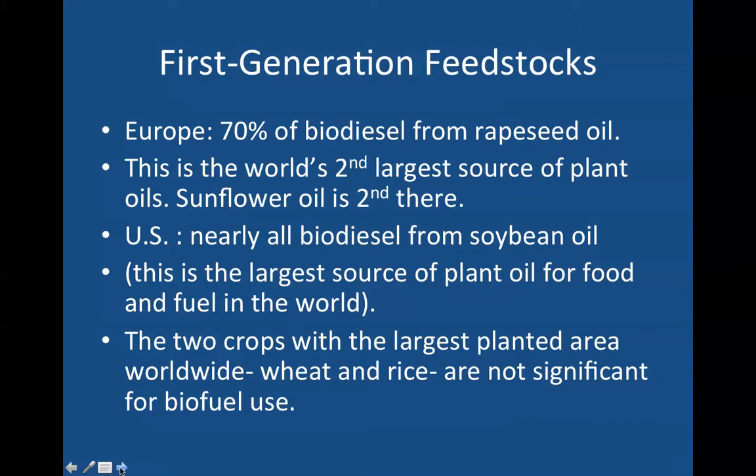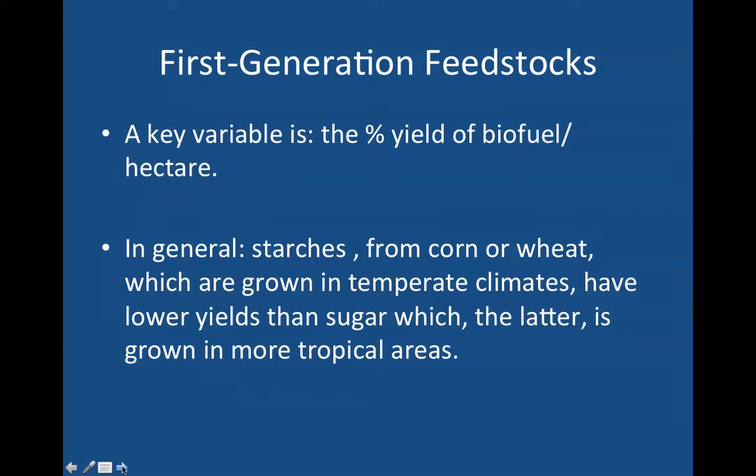The two crops with the largest planted area worldwide — wheat and rice — are not significant for biofuel use. A key variable here is the percent yield of biofuel per hectare; approximately two and a half acres is a hectare.